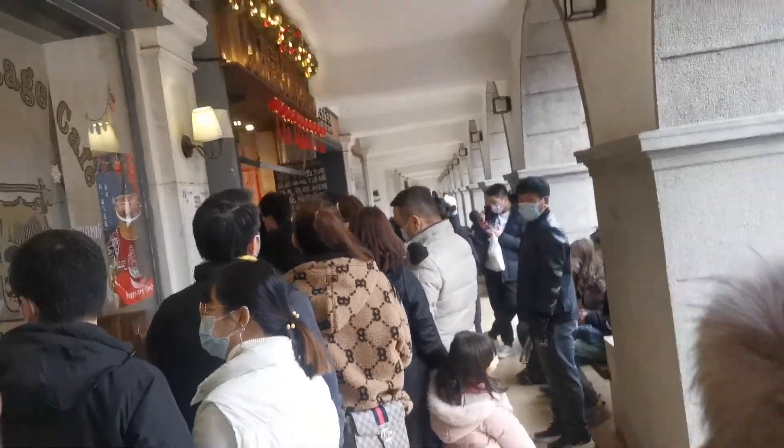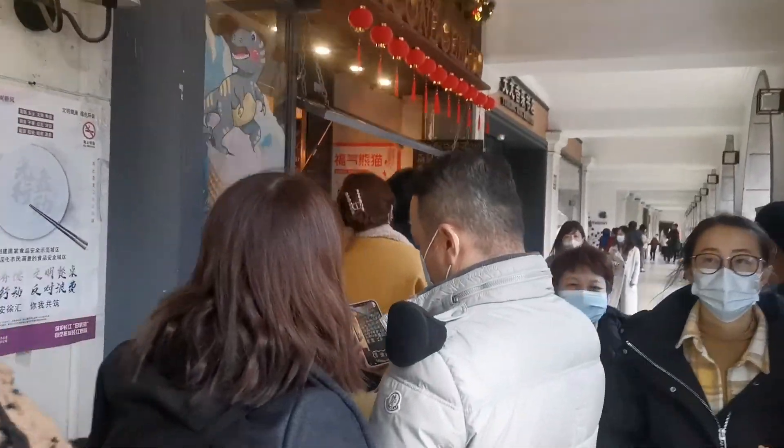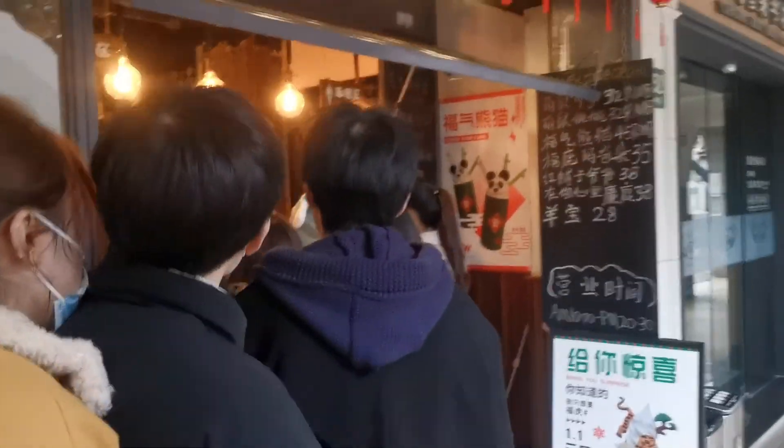Very close to our home there's an ice cream store. Look at that coffee store — it is so crowded! Why is this store so crowded?